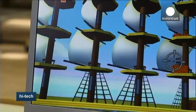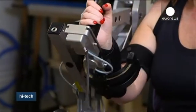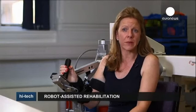If they start to move, the robot provides adjustable levels of assistance to help out, helping the brain and arm to learn to work together again.